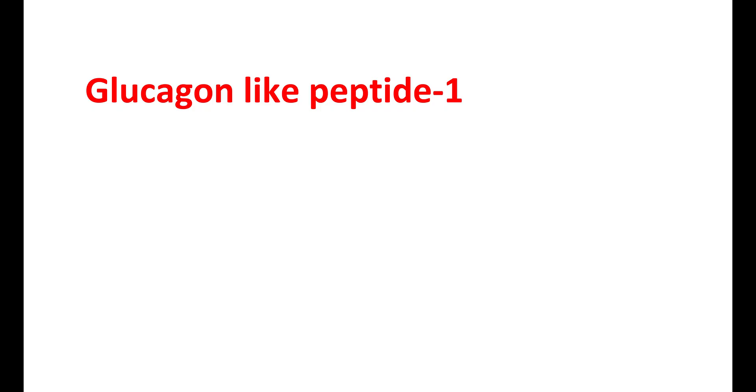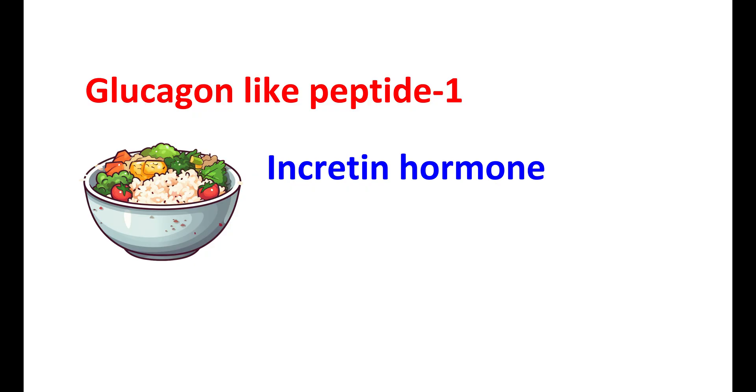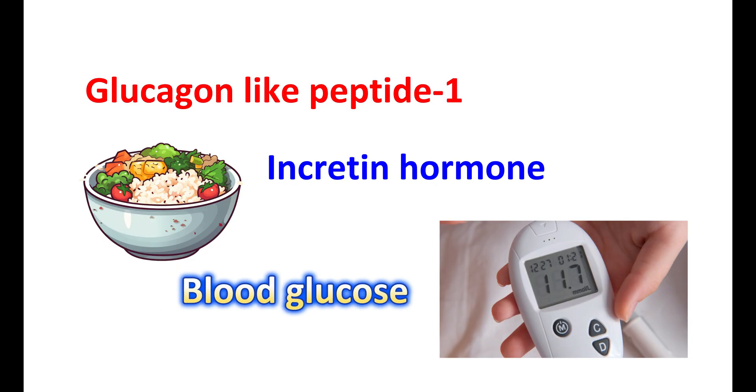Glucagon-like peptide 1 is an incretin hormone. That means it is secreted after eating food, and it stimulates insulin secretion in a glucose-dependent manner. GLP-1 plays an important role in regulating blood glucose levels and controlling appetite and digestion.